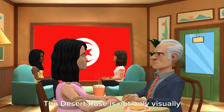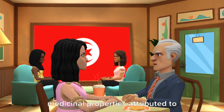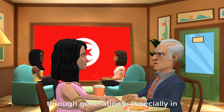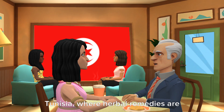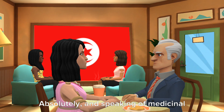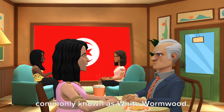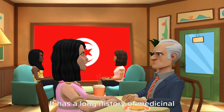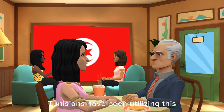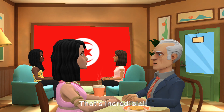The Desert Rose is not only visually appealing, but also has some interesting medicinal properties attributed to it. It's fascinating how traditional knowledge about plants has been passed down through generations, especially in Tunisia, where herbal remedies are still quite prevalent. And speaking of medicinal plants, there's the Artemisia herba-alba, commonly known as white wormwood. It has a long history of medicinal use and is believed to have various health benefits. Tunisians have been utilizing this plant for its therapeutic properties for centuries.